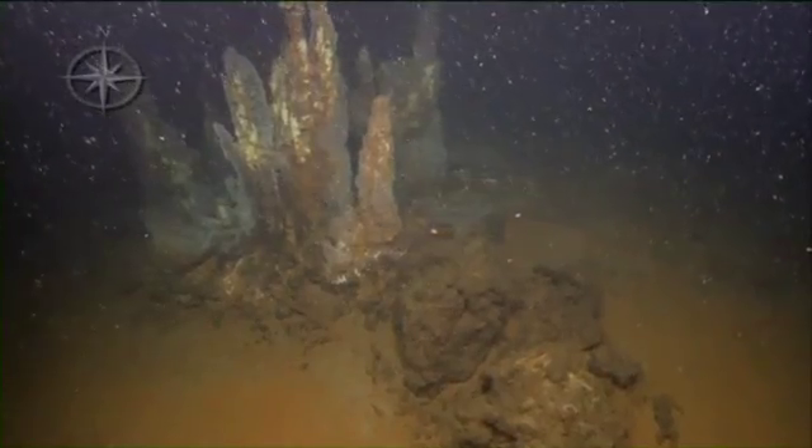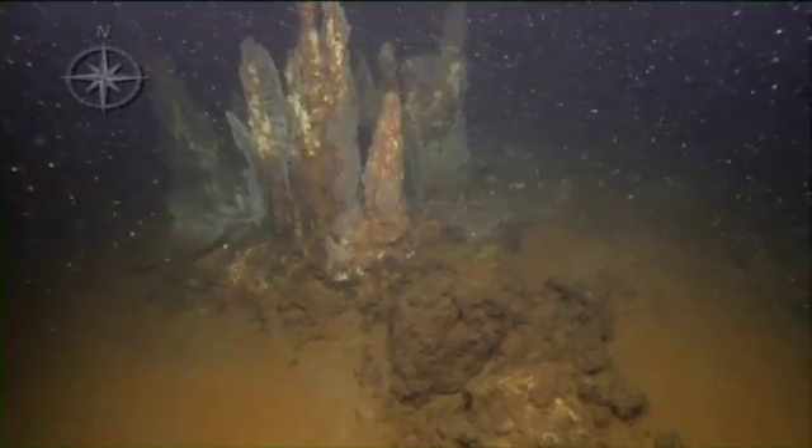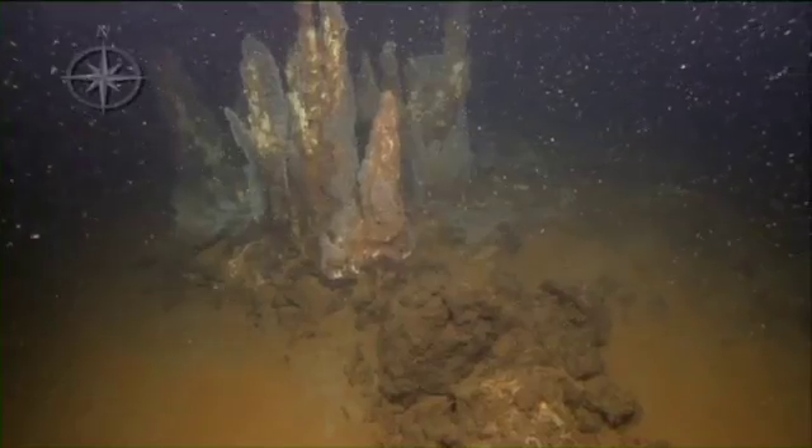High temperatures at the vents tell us that the volcano is active and that there is hot magma near the surface of the sea floor. And in locations where the volcano borders populated areas, our work on the Nautilus may help provide warning for future volcanic eruptions and avoid devastating circumstances.